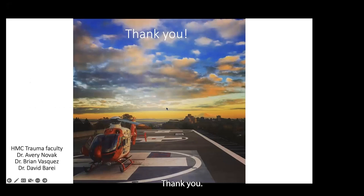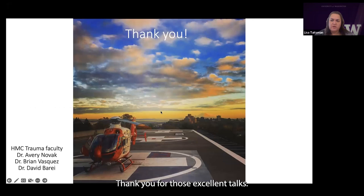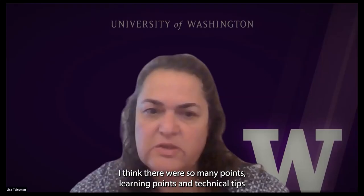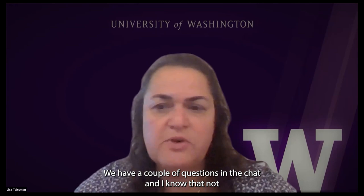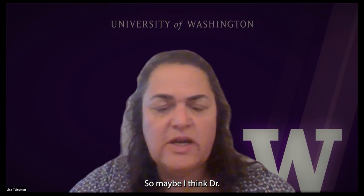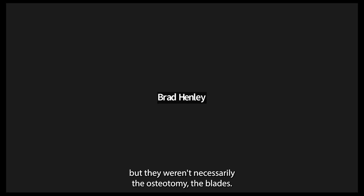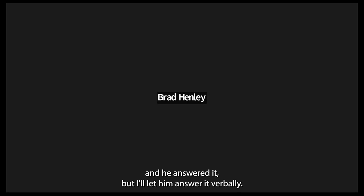Thank you for those excellent talks and great overview. Thank you for sharing all those cases. We have a couple of questions in the chat. Dr. Henley, you put a couple of questions in. Dr. Bray, maybe you answered some in the chat, but I think that might be useful for the group. I posed a question to Dave about the fact that he showed he used 95-degree blades, but also higher angle blades especially when resecting wedges, and asked him to share the rationale for selecting the appropriate blade angle.